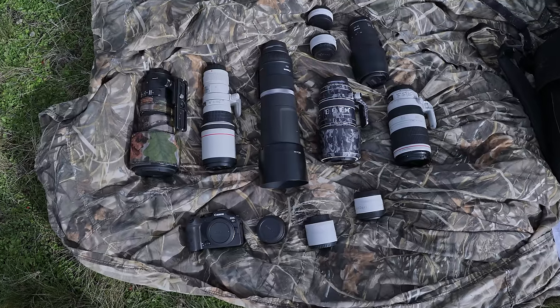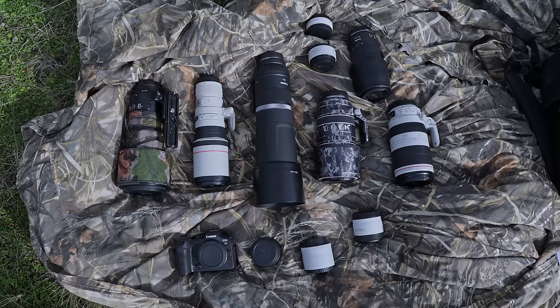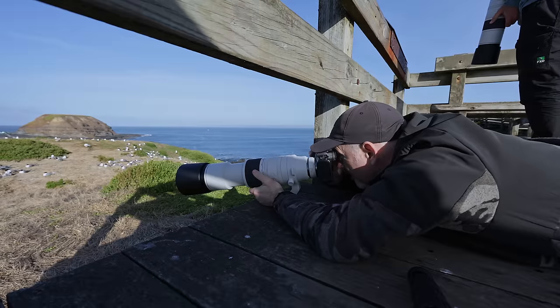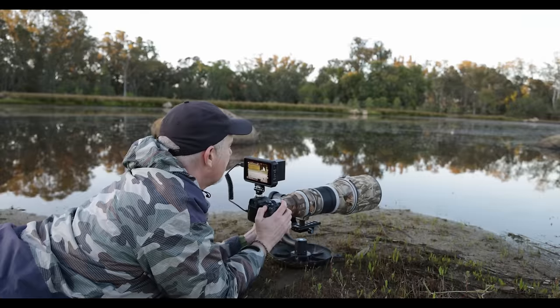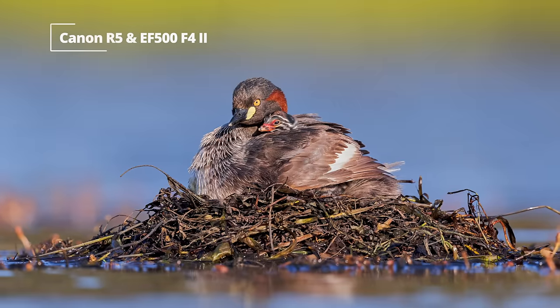G'day and welcome to the channel. Over the last 13 years I've bought a lot of gear — some good, some bad — but in today's video I want to shine a light on the gear that made a real difference to my photography: gear that exceeded my expectations and that I still use today.